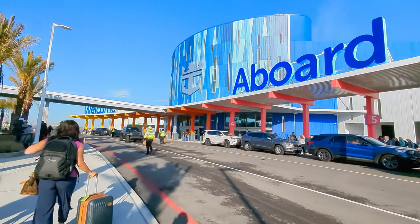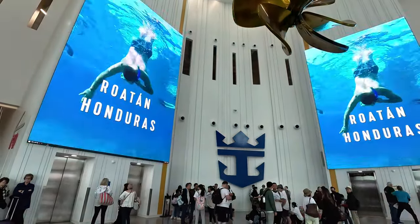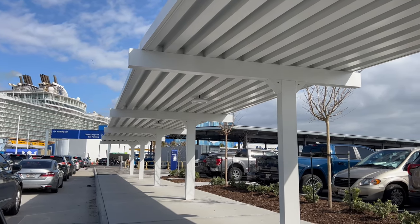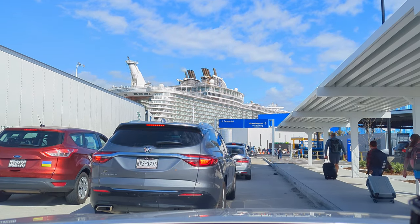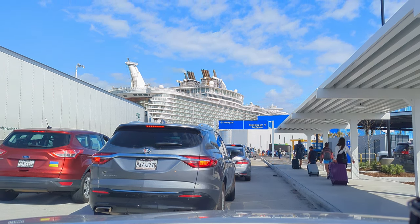Hi everyone! During our recent cruise aboard the Allure of the Seas, we embarked from the brand new Royal Caribbean Terminal at Galveston, Texas. It was open just a few months ago and we wanted to share what parking at the terminal as well as how the embarkation process was like. It was not without some headaches, so hopefully the information we provide in this video will help you avoid some of the mistakes we made and also save some money.